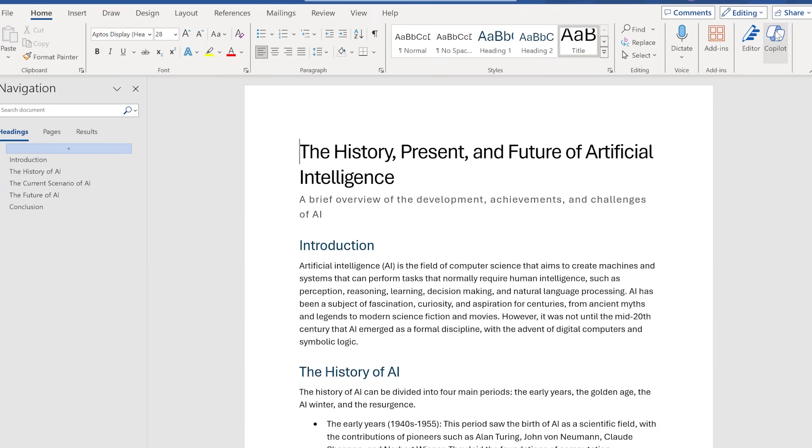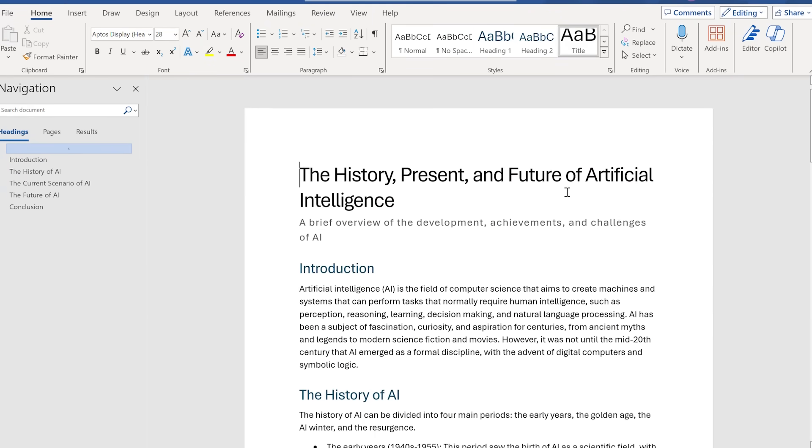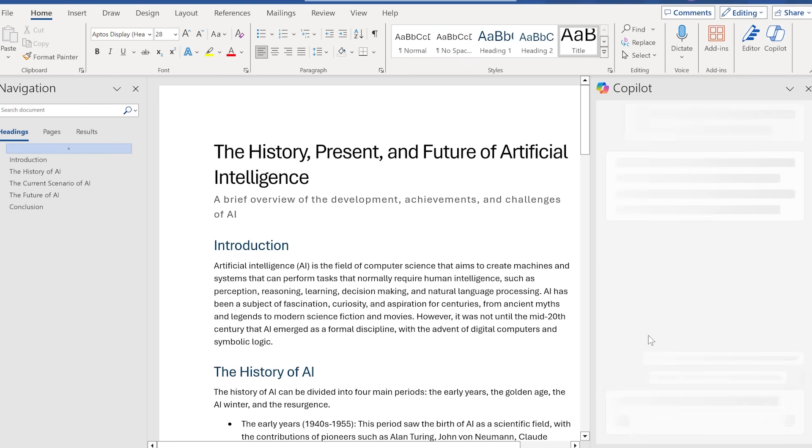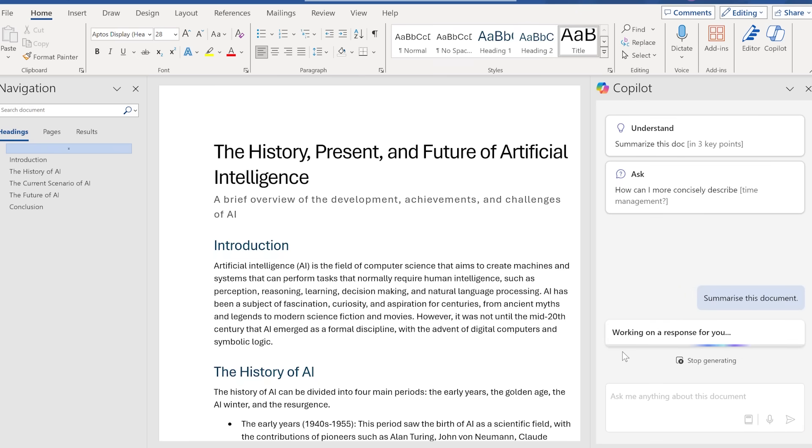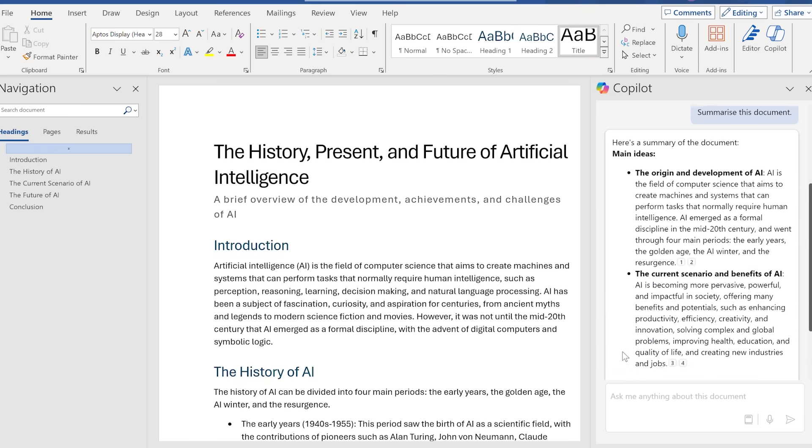But that is just the tip of the iceberg. Copilot can also work with Microsoft Word. Ever come across a very long and lengthy document? Well, Copilot on Word can summarize it for you. Simply open the document in Word, click on the Copilot button, and in the chat box type in 'summarize this document.' In a few moments, Copilot will summarize the document, allowing you to get a gist of what it is about. You can imagine the amount of time and energy all this will save.